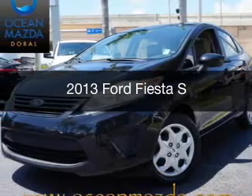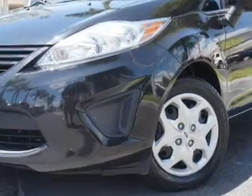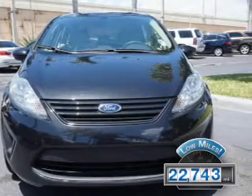This is a used 2013 Ford Fiesta. It's powered by front-wheel drive, a 1.6-liter four-cylinder engine, and a five-speed manual transmission. With fewer than 25,000 miles, this vehicle has a long road ahead.